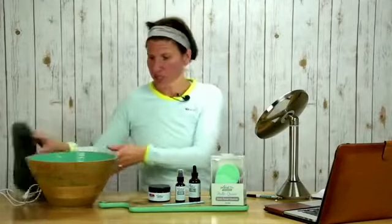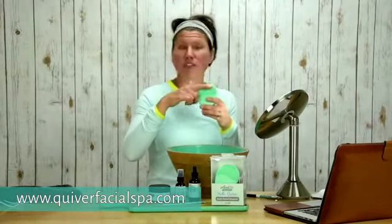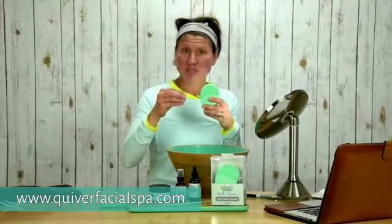I'm going to do a demonstration of how you would use Quiver to wash your face. This is the second tool I would use for exfoliating — something I would do every single day. It's very gentle and will help exfoliate, help cleanse, and help improve circulation.